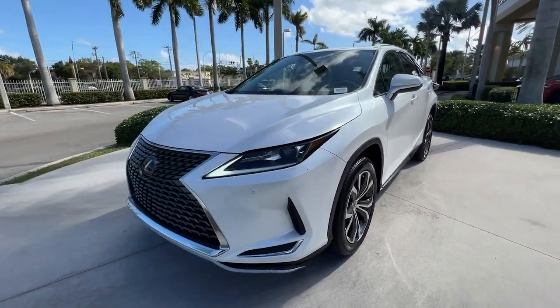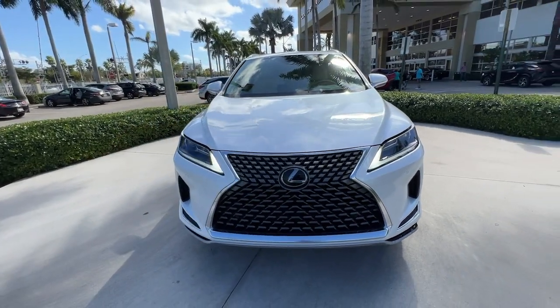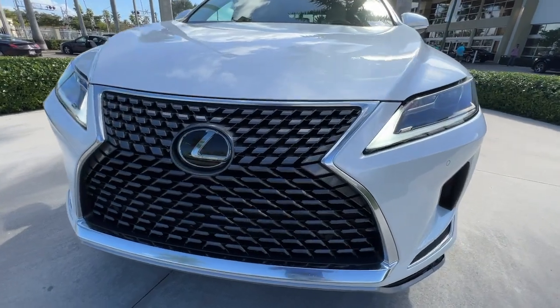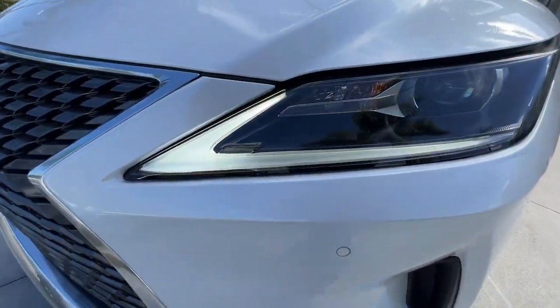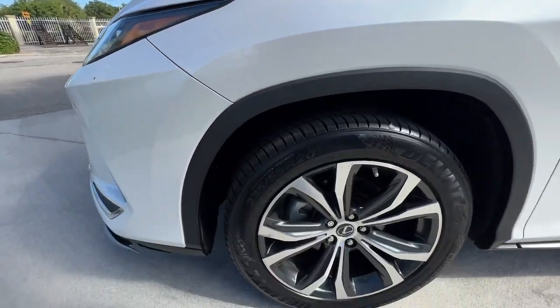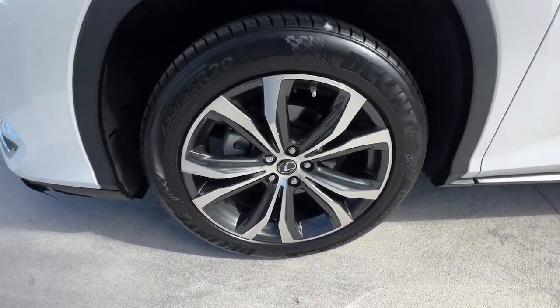The following are some of this vehicle's highlighted options: navigation system, keyless entry, power passenger seat, heated mirrors, satellite radio, power liftgate, aluminum wheels, alarm, steering wheel audio controls, and electronic stability control.